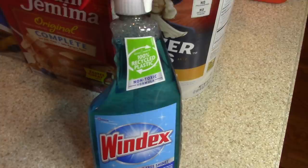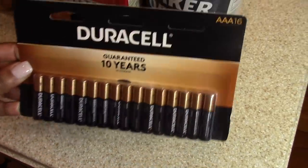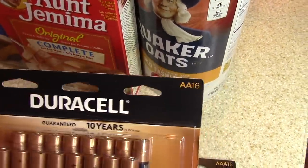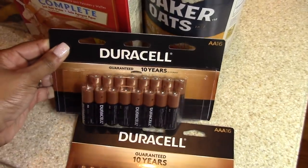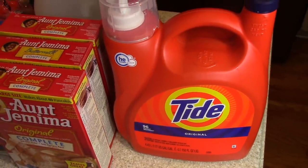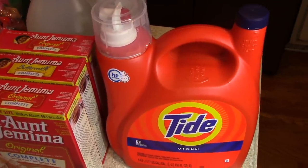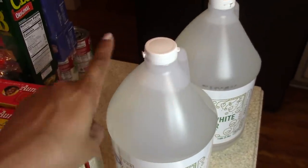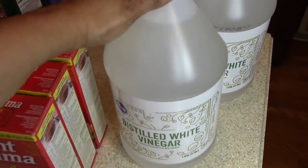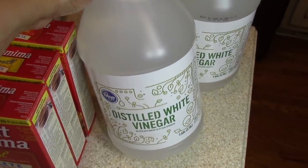I picked up a bottle of Windex. I needed some batteries so I got a pack of triple-A batteries and a package of double-A batteries. I grabbed a large jug of Tide and I already have another large jug upstairs, so this will last me for a few months. I also picked up three large bottles of distilled white vinegar — I use a ton of this stuff, especially in my laundry.